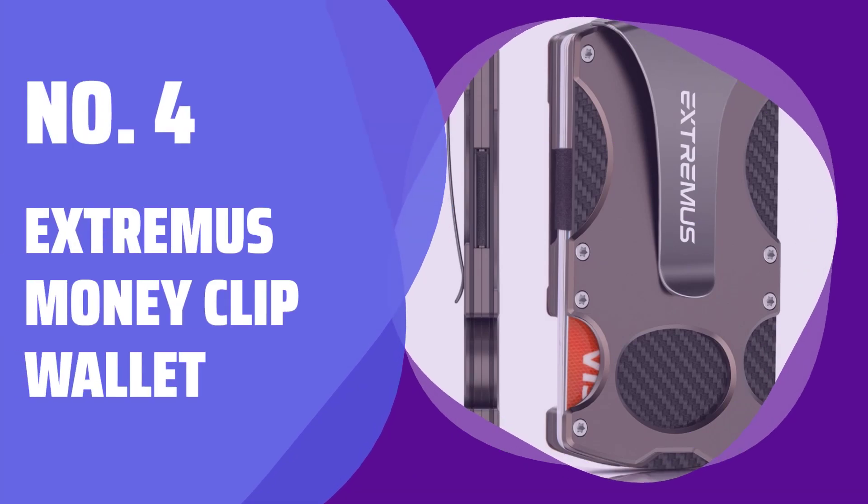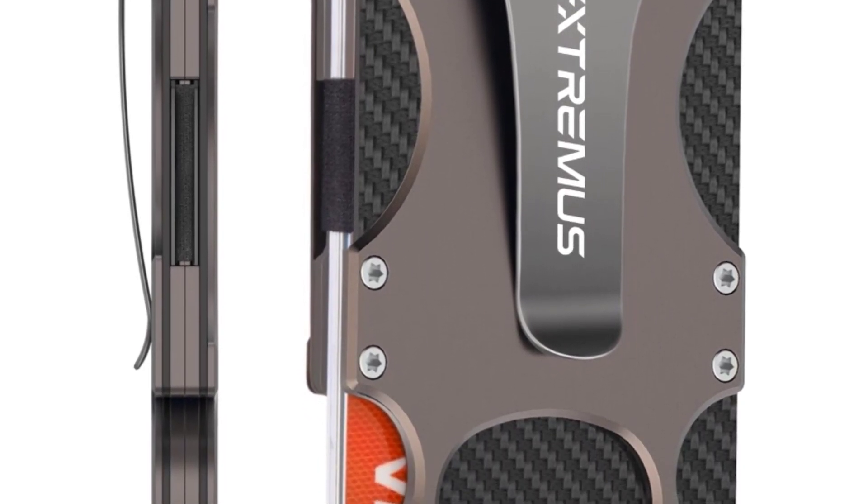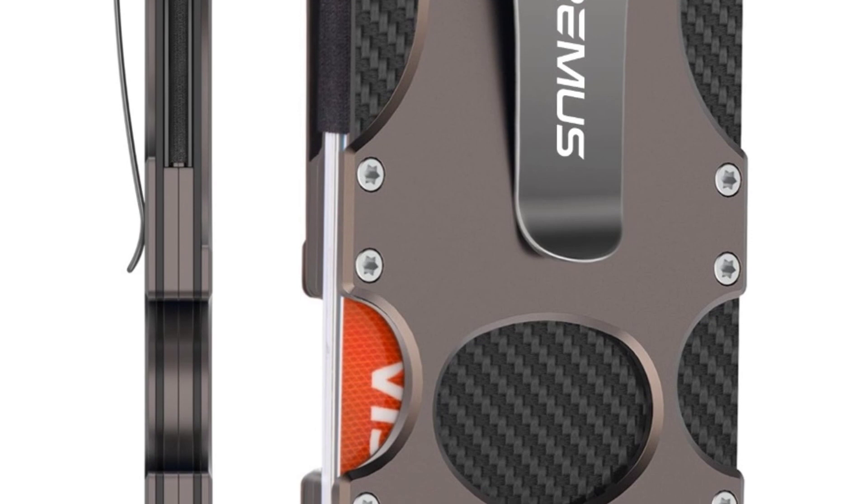Number 4: Extremis Money Clip Wallet. Crafted from premium carbon fiber and lightweight aluminum, this wallet transcends traditional designs in durability.